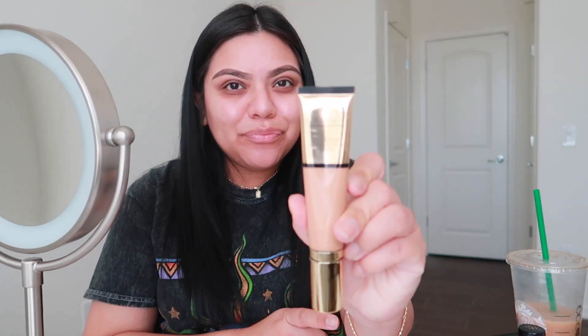Next I'm going to go in with my foundation. I know you guys saw me haul this recently on my Sephora VIB Rouge video — I got this Estée Lauder Futuristic Hydro Rescue foundation. So far I love it. I've been using it all weekend. It has SPF 45 and the coverage is like a medium coverage, but it's so thin and watery. It doesn't feel super thick and cakey on your skin, so I really like that about this foundation.